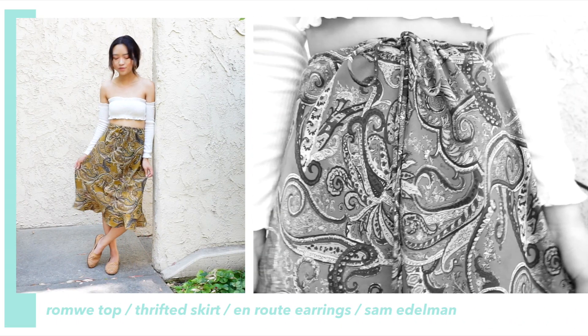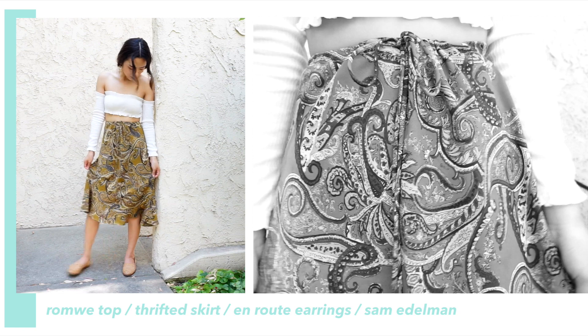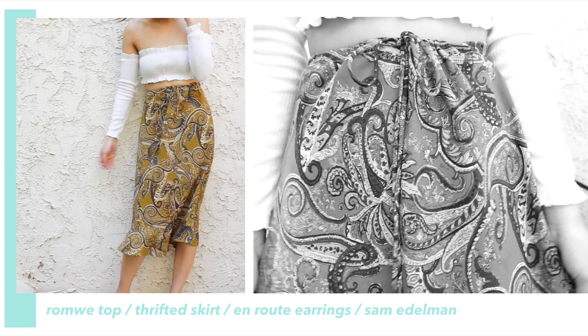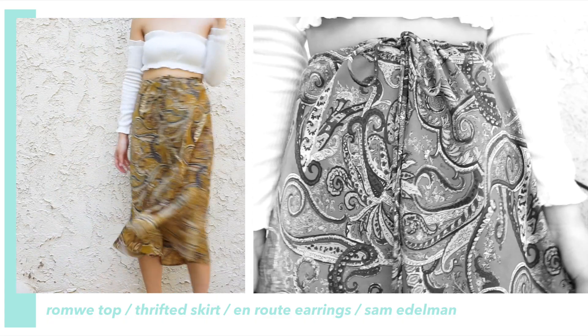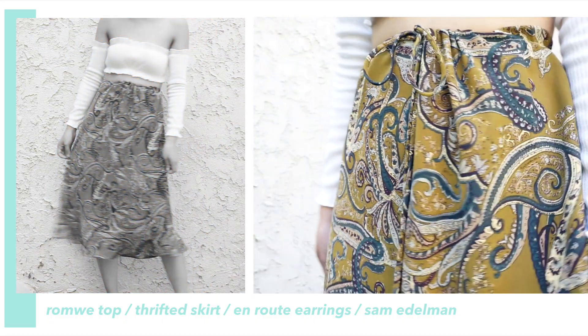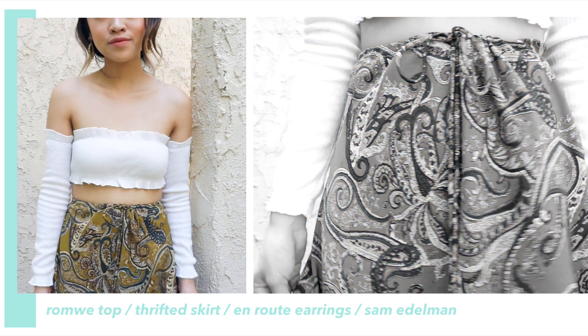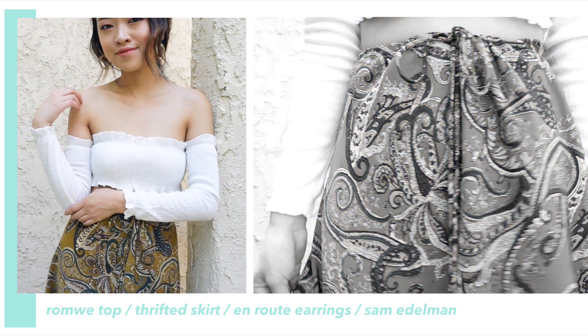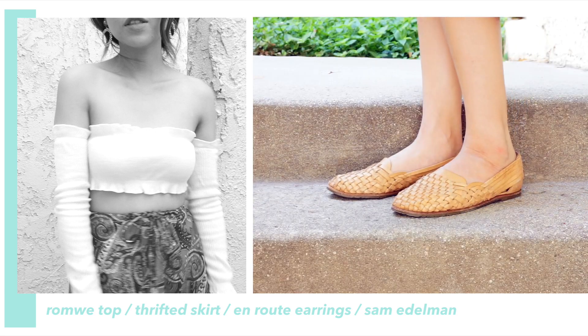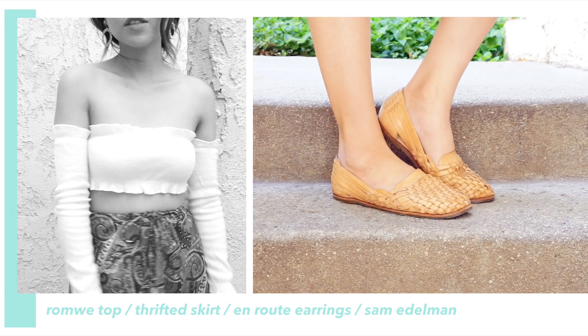The second outfit is this very dainty ethereal look. If you saw my thrift haul, you'll know that this skirt is actually an extra large skirt that I was able to cinch together at the waist. I think the skirt is really beautiful — it has such vibrant colors. I paired it with this ruffle tube top that I've been seeing everywhere lately; this one is from Romwe. I finished the outfit with these earrings from Enroute Jewelry and these shoes from Sam Edelman that I got a few years ago.